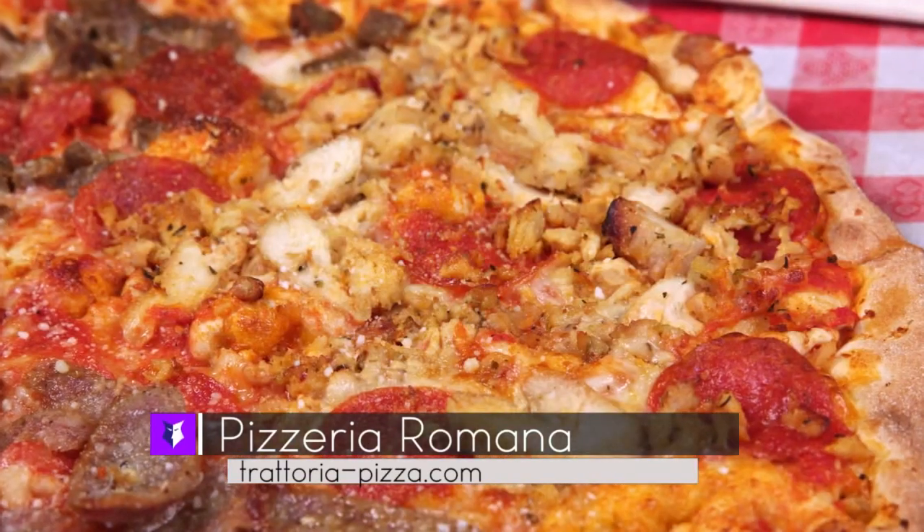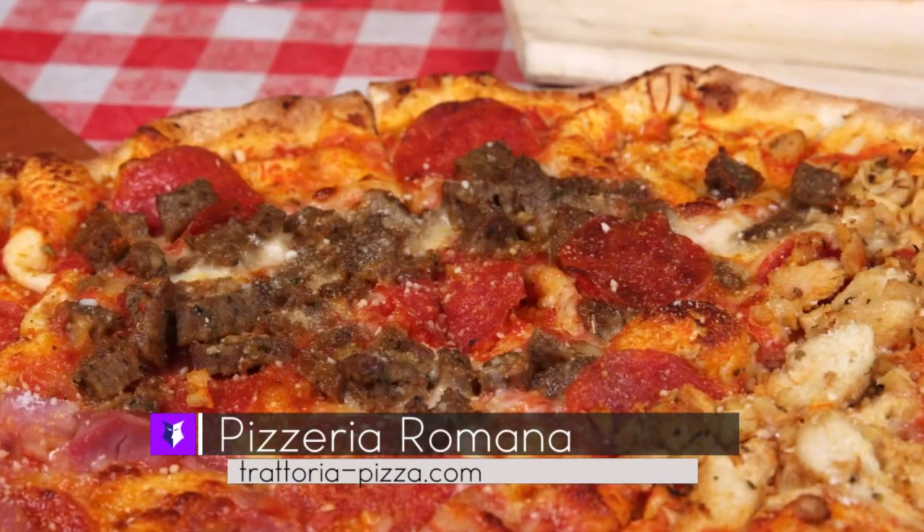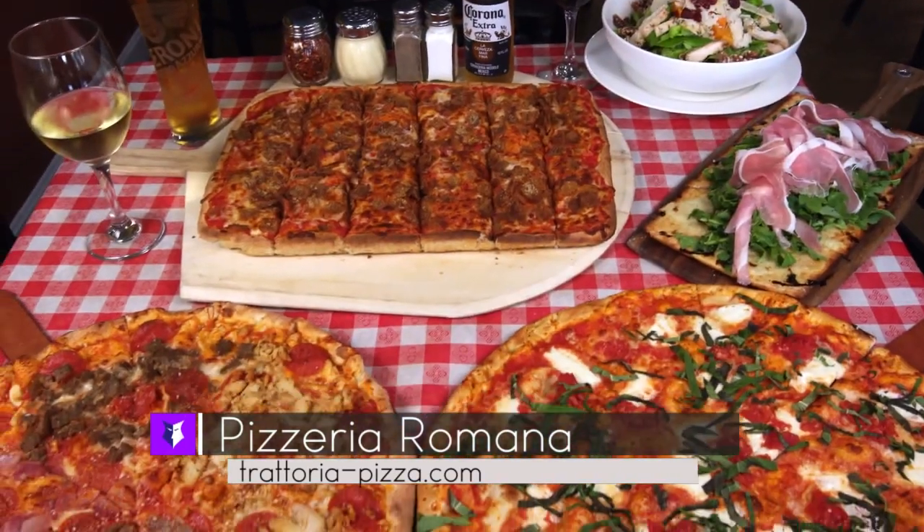You've got to try the Quattro pizza — four sections, all with pepperoni, and then Italian sausage, meatballs, ham, and grilled chicken.